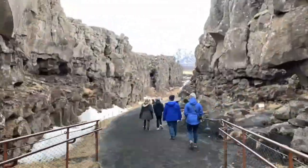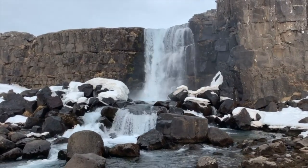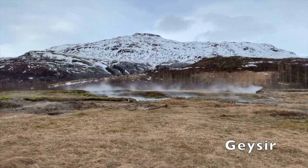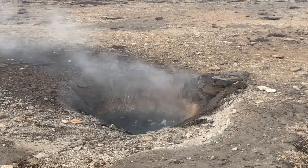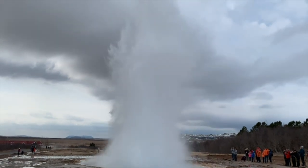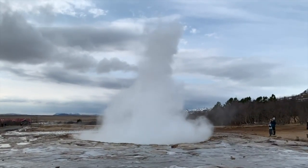Outside the city, the first stop of the Golden Circle is Þingvellir National Park. In the grand scheme of things, this waterfall is not the biggest we're going to see, but it is our first Icelandic waterfall — and it was literally just around the corner. Next up is Geysir, a geothermal area with steaming, bubbling hot pools. What everyone is there to see is the eruption of the Geysir Strokkur — look at everybody trying to get the same shot of it erupting. The eruptions happen every six minutes or so and are pretty damn impressive.